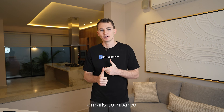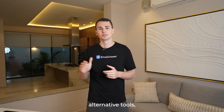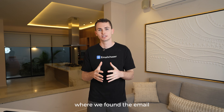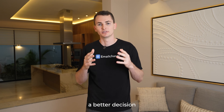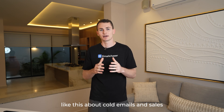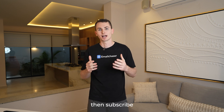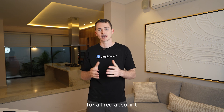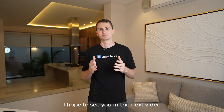To summarize, Email Chaser's free email finder tool is the best on the market — not just because it finds more emails compared to other tools, but because we're the only tool that actually tells you where we found the email, allowing you to make a better decision about whether to email it in the first place. If you want to see more videos about cold email and sales, subscribe to our YouTube channel. If you want to start sending your own cold emails, sign up for a free account on Email Chaser — I hope to see you in the next video.